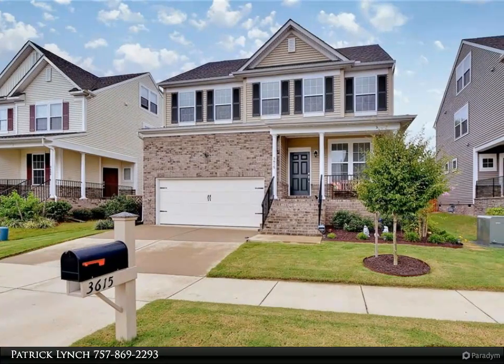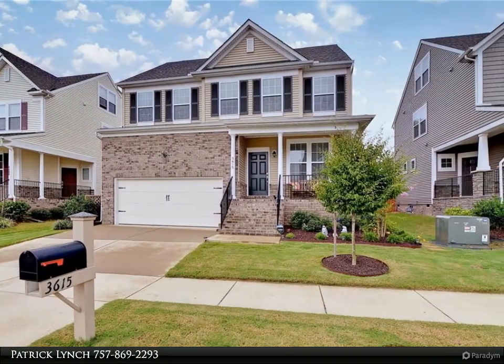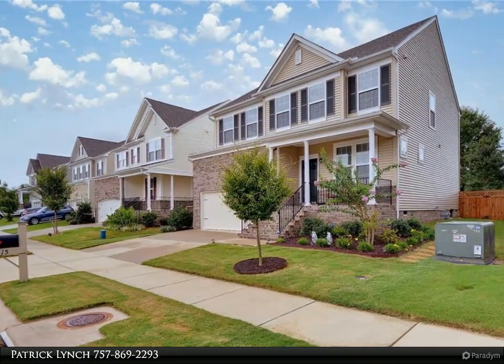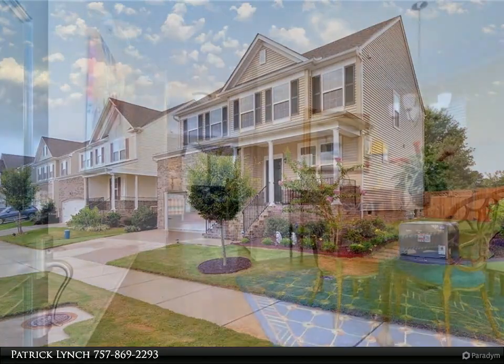This Berkshire Hathaway Home Services Town Realty property video is presented by Patrick Lynch. Don't miss this beautifully upgraded home in highly sought-after Whitehall. This home features 4 spacious bedrooms and an open floor plan.